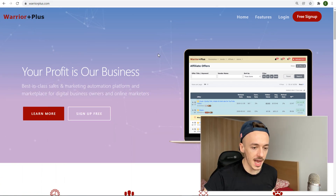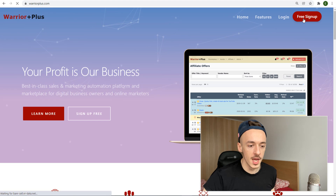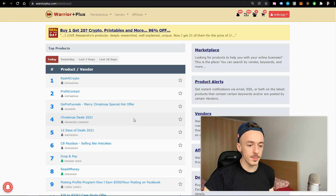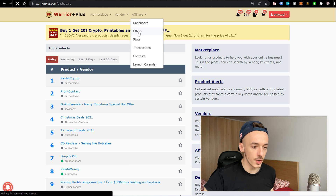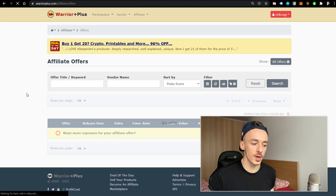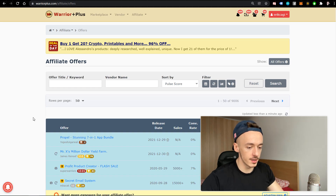Head over to warriorplus.com and create your free account — just click on free sign up, fill out all the details, and click 'Create your account.' Once you land on the dashboard, go to the Affiliates section and then click on Offers. I want to show you the exact affiliate offer to go for and why it's super important to use this one with this method.